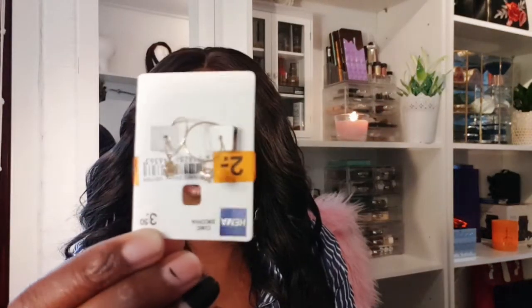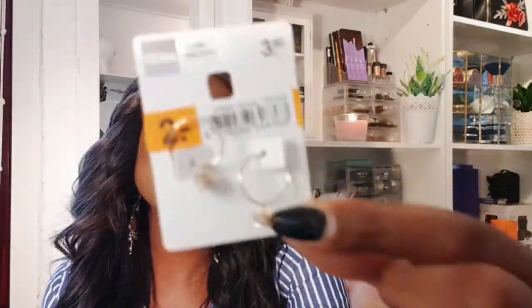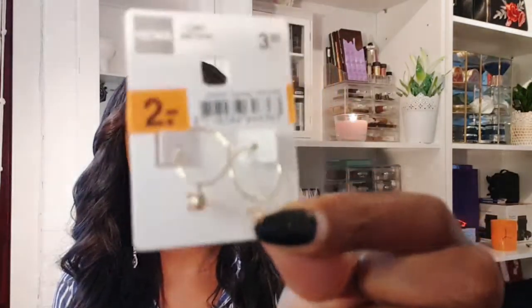I also picked up these small earrings — they have a small diamond and they're very small. I took them for my daughter so she can wear them at Christmas. She has original silver earrings she wears all year that she doesn't take out, but those were expensive. With kids you want a steady earring that doesn't irritate the skin. These ones are gold and the original price was three euros fifty, but I got them for two euros.